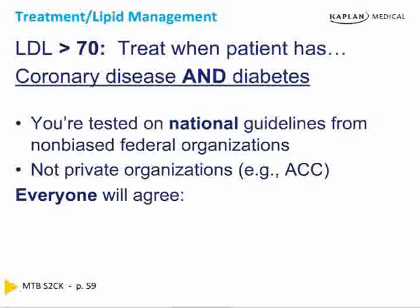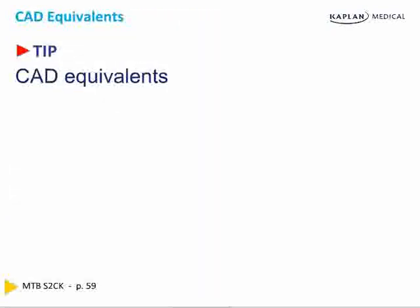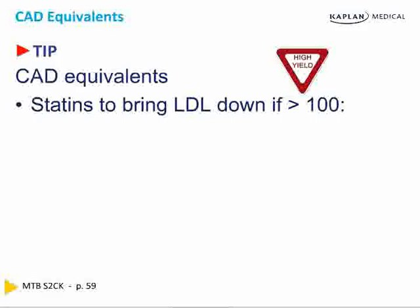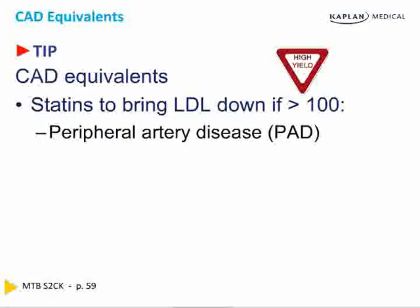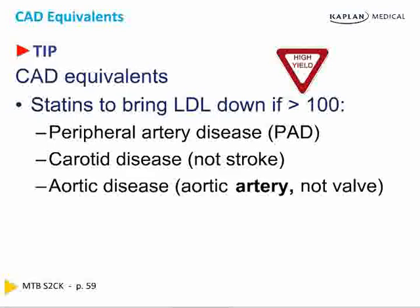You are tested on national guidelines from non-biased sources. With coronary disease, the goal is at least under 100. With coronary disease and diabetes, it is probably best to be under 70. The equivalents of coronary artery disease for which you should target LDL under 100 include: peripheral arterial disease, carotid disease (not stroke itself), aortic disease (the large artery, not the valve), and diabetes. These are conditions for which a target LDL of at least under 100 is indicated.